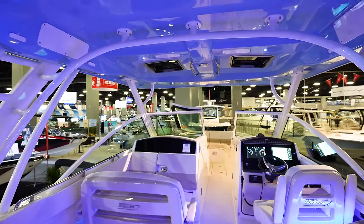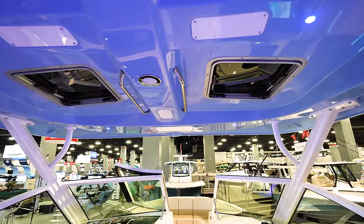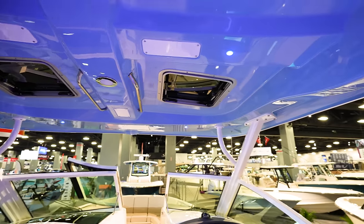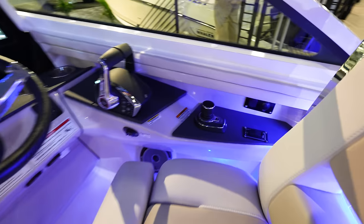That is a massive T-top, so you're looking at all-day shade. Got handles up here on the top, which is really nice so when you're going and the boat's rocking or you're getting some waves, you can hold on. Nice windows up at the top.